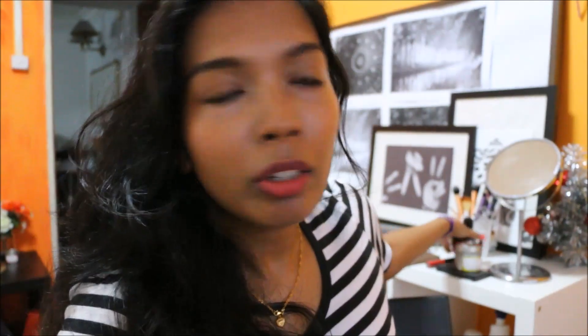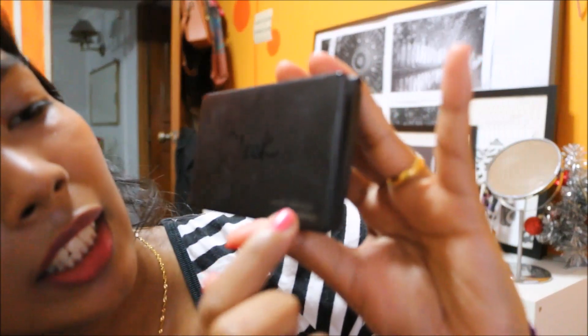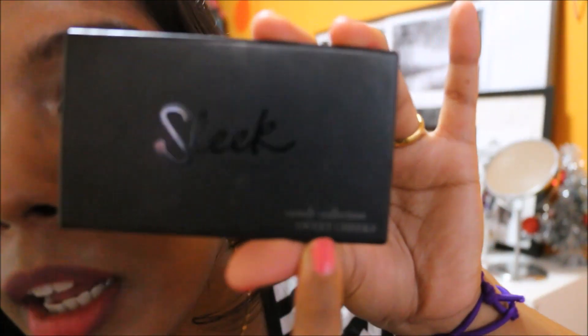Next thing I want to talk about is also pink — it's my blush palette from Sleek. It's the Sleek Candy Collection Sweet Cheeks palette. This is the Blush by Three palette, which means there are three blushes in one palette.